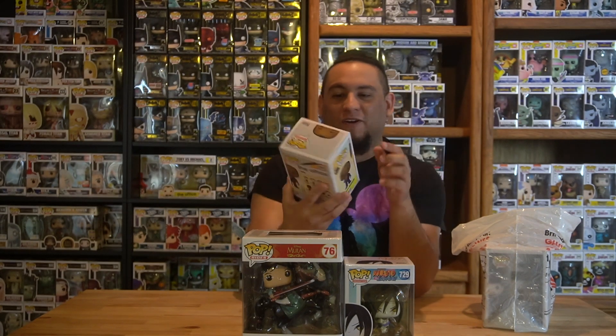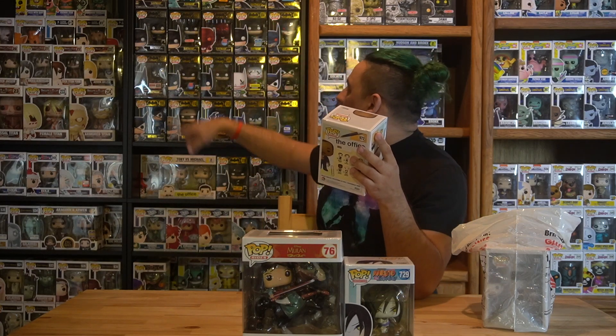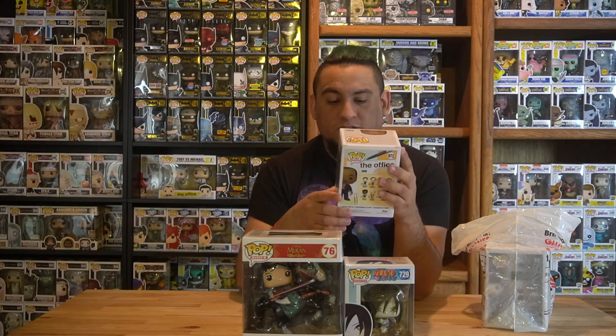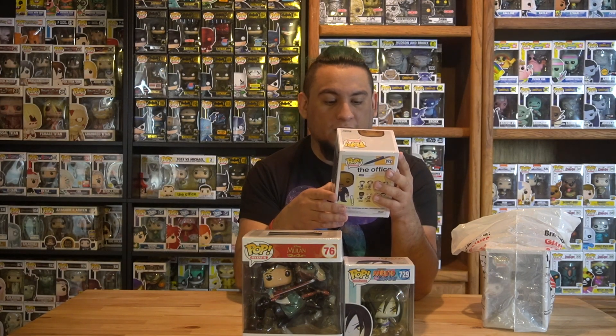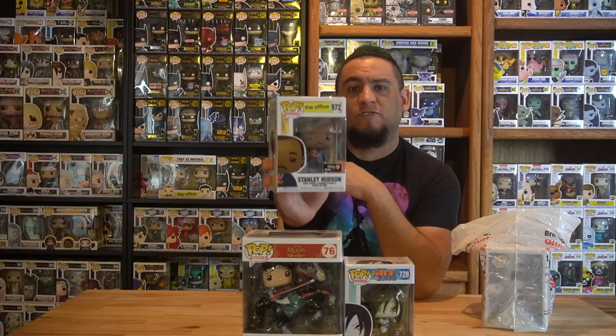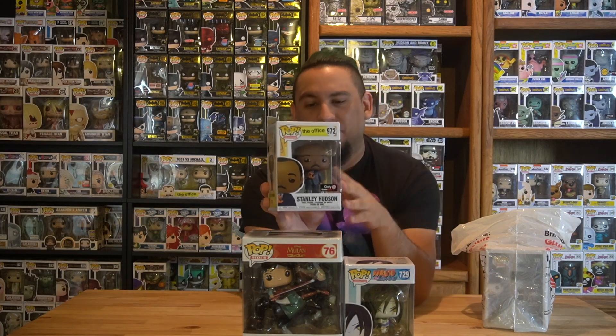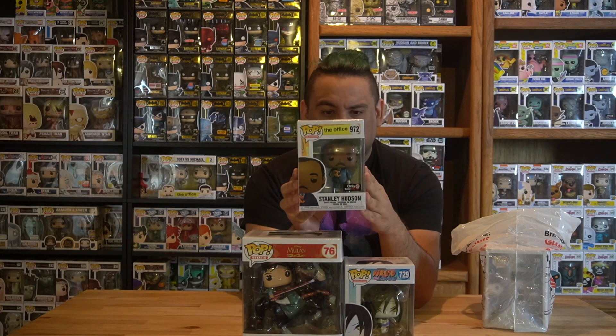This is a really great figure. I love The Office — huge fan. I have an entire wall of Office pops behind my Batman ones. I'm only missing a few, and I know new ones are starting to come out so I'll be getting those as well. There's another Stanley where he's in his vacation getup. I'm going to keep picking up all the Office pops as they keep making them.